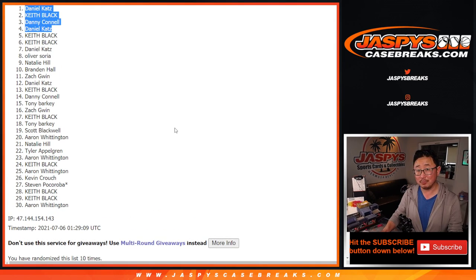There is another one in the store. So if you want to try another one, try to win some spots again, go for it. JaspysCaseBreaks.com. Thank you. We'll see you next time.